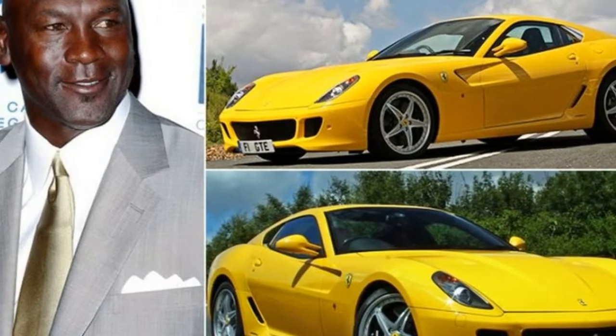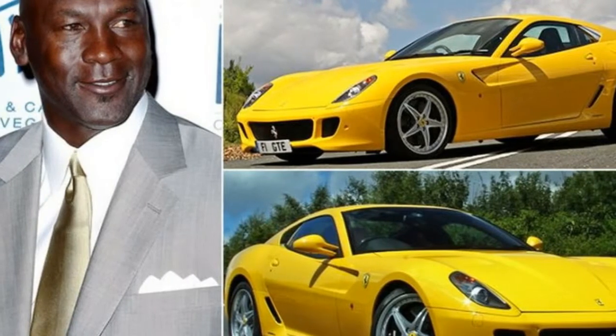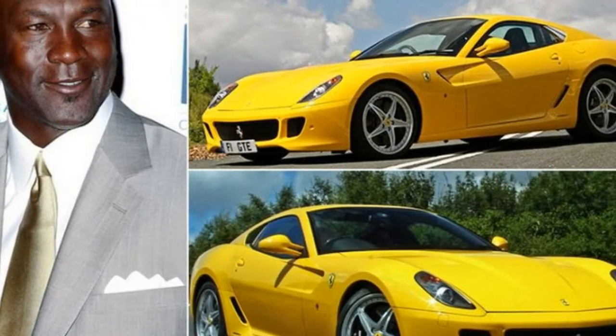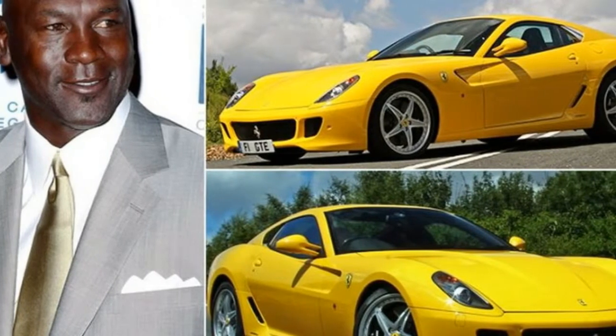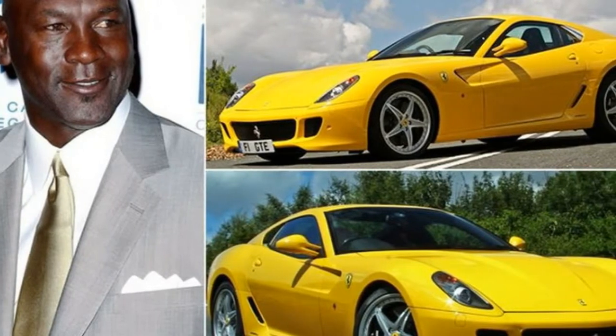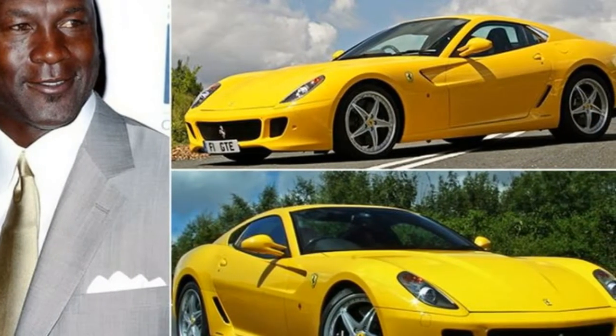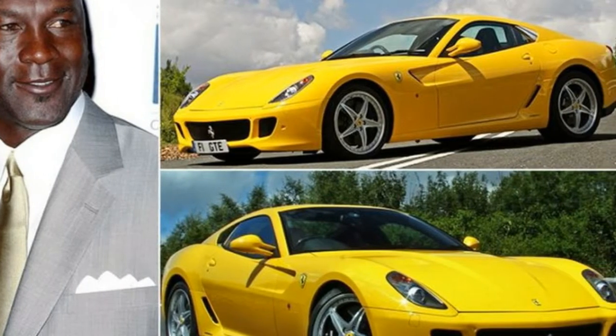7. Ferrari 599 GTB Fiorano. The initial years of MJ's career were marked with US-made sports cars like the Corvette, but not long after, he turned his attention to Europe and more exotic supercars. An extensive V12 powers this beauty, and it can put out an earth-moving 612hp.